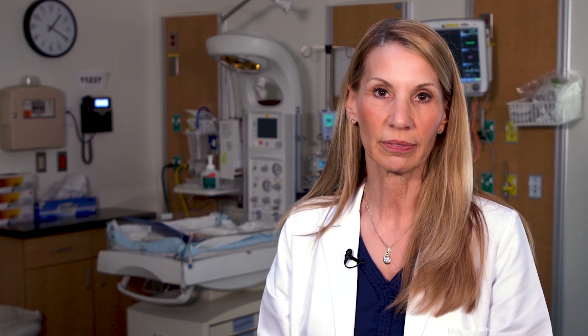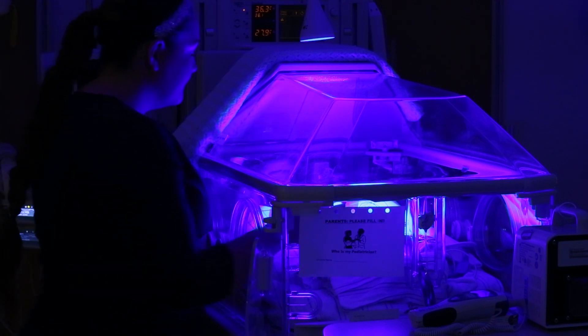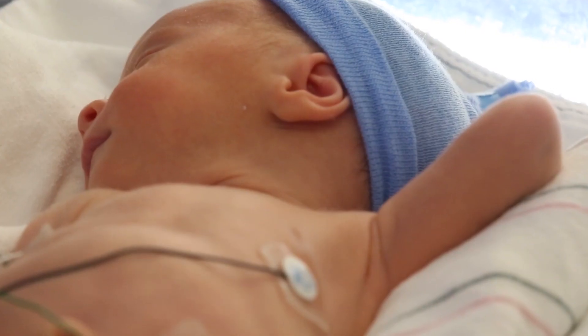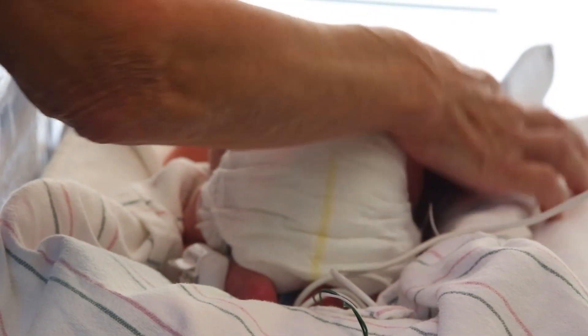Another reason why Halifax Health is the safest place to have your baby is because we are the area's only Level 3 Neonatal Intensive Care Unit. We have neonatal nurse practitioners on staff 24 hours a day, along with our nursing staff and our neonatology team. Should your baby require extra care, we are here.